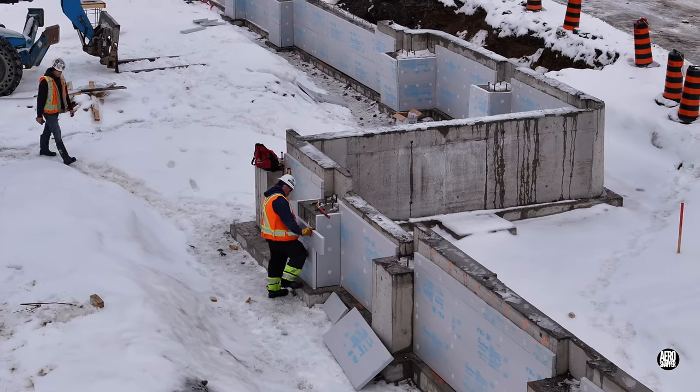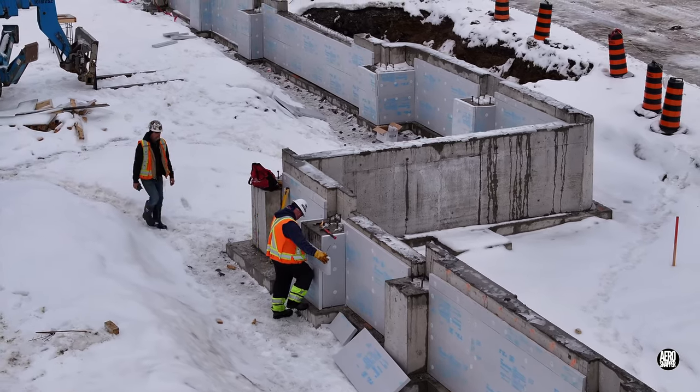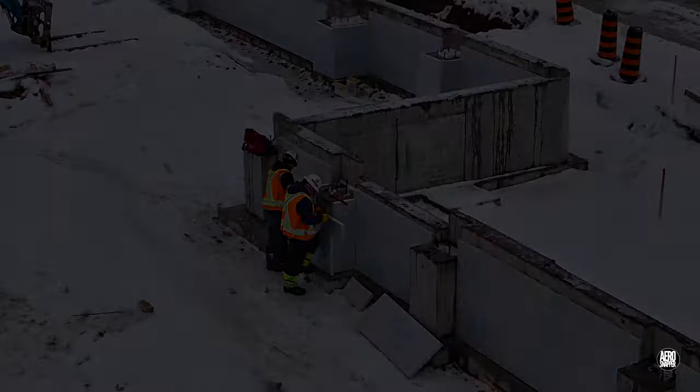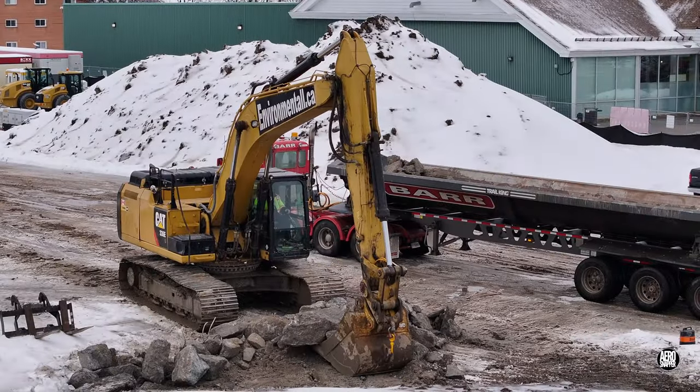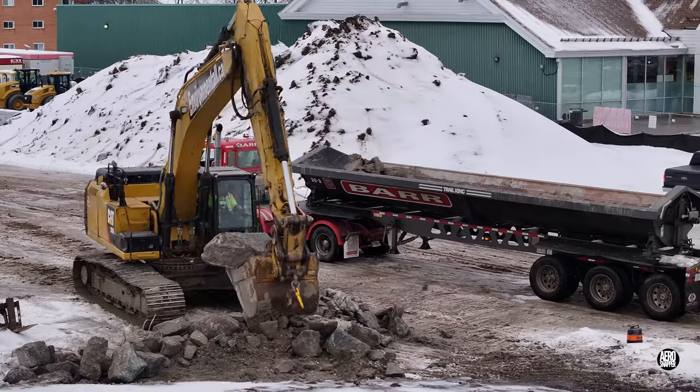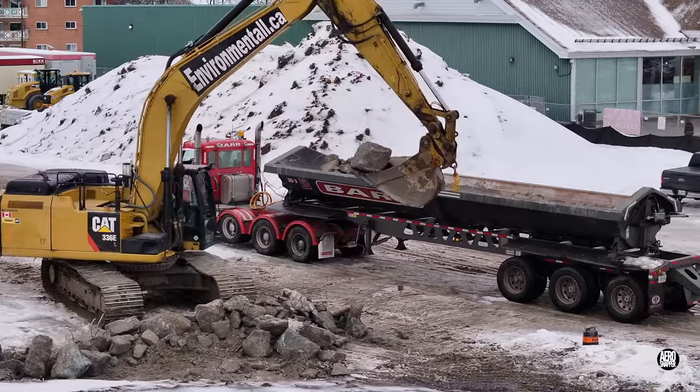On the front wall, continuing work begun earlier in the week, insulation was being applied to the interior surface. After a morning breaking rock for the vault that will serve the new storm drain, the excavator was busy outloading the fruits of his labours.